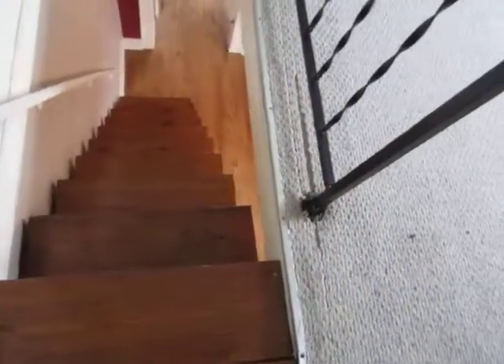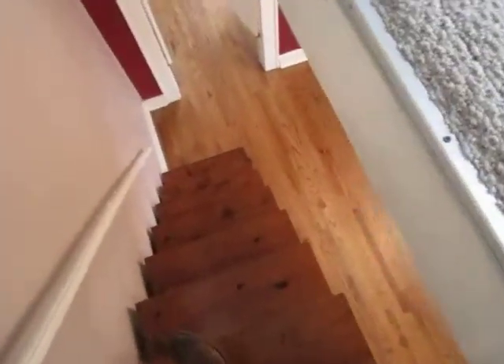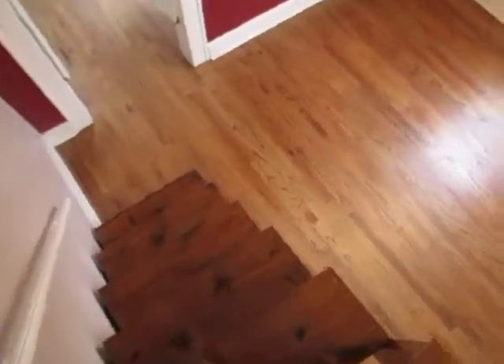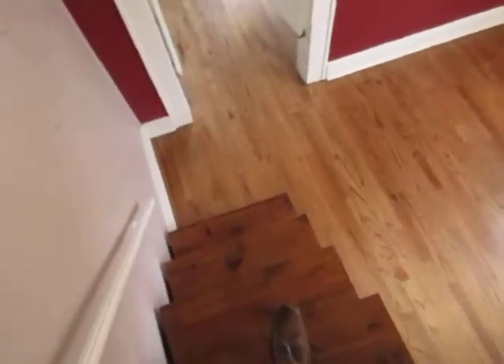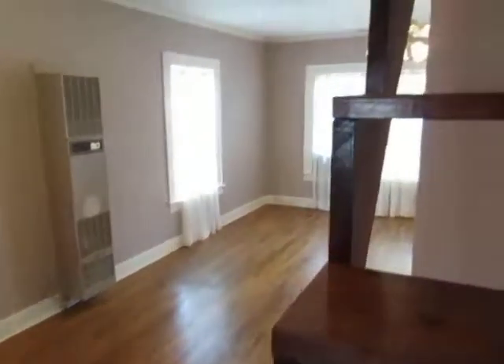I think there needs to be another wall over here on the other side because it's kind of hazardous — and very steep, extremely steep. I don't know if these are the original stairs. Strange. But these are great for little kids, I would say, but they definitely need a safety wall going up this way.